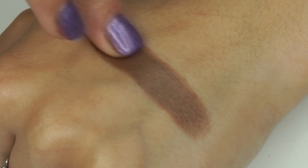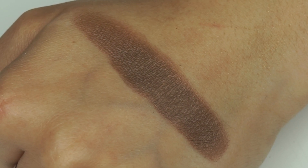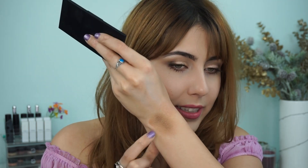Then we have the shade Ganache. Ganache is beautiful — it's another shade to help deepen up the crease, but it has almost a bit of a golden tone to it, which I think is stunning. This blends like a dream and is great to add into the crease for just a tiny bit more definition.